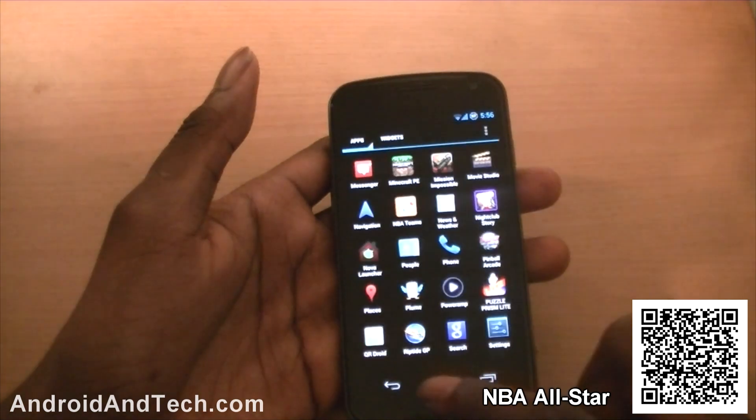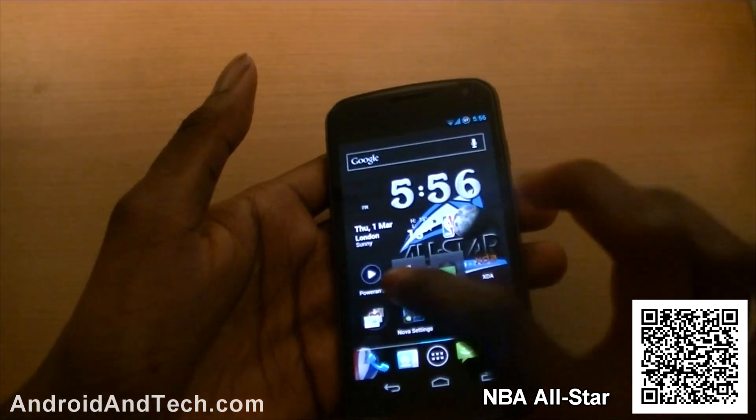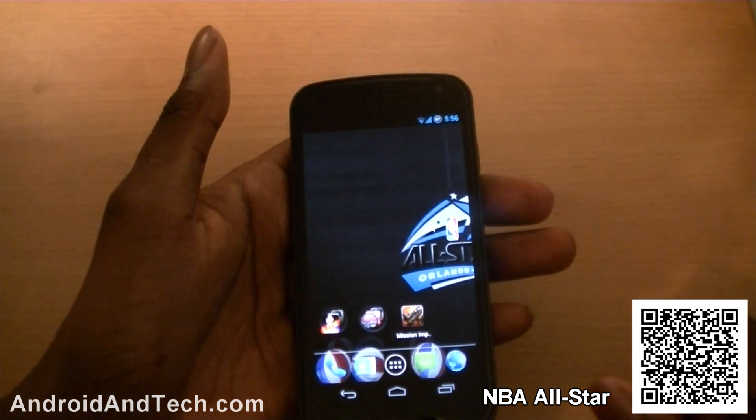Let's put three balls in and see what that looks like. You can see it's changed now — the court has changed, the basketballs have changed, and now there are three of them. It's really good live wallpaper and you have to check it out. This is free from the Android marketplace.